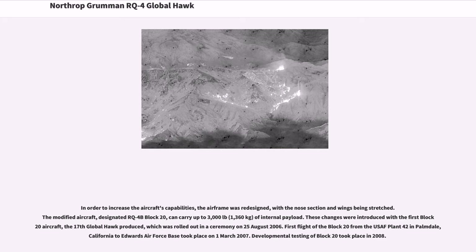In order to increase the aircraft's capabilities, the airframe was redesigned with the nose section and wings being stretched. The modified aircraft, designated RQ-4B Block 20, can carry up to 3,000 pounds (1,360 kilograms) of internal payload. These changes were introduced with the first Block 20 aircraft, the 17th Global Hawk produced, which was rolled out on August 25, 2006. First flight of the Block 20 from USAF Plant 42 in Palmdale, California to Edwards Air Force Base took place on March 1, 2007. Developmental testing of Block 20 took place in 2008.